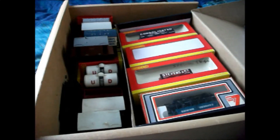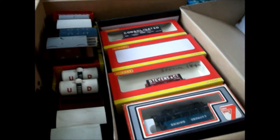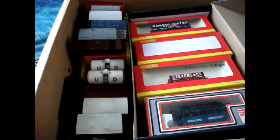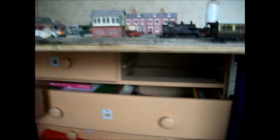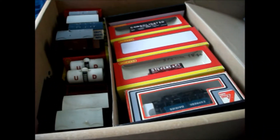Hello guys, welcome to another video. It is currently New Year's Day. I hope to get this uploaded on New Year's Day, and if it is not uploaded on New Year's Day, so be it. This video is about my private owner four wheel and six wheel wagon collection. It is all in this sort of drawer that goes right where that space is under the layout. So let's get straight into it.